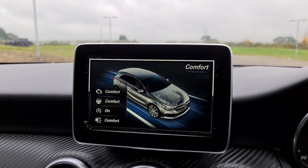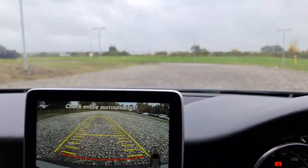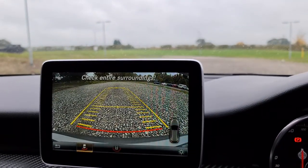If you put it into reverse, you'll also get the reversing camera show up for you — you get the two lines activate just here, and you can see another one in the back for your rear parking sensors.